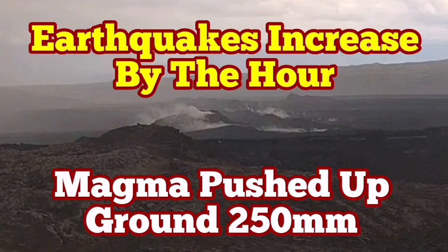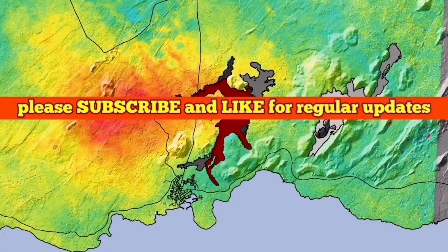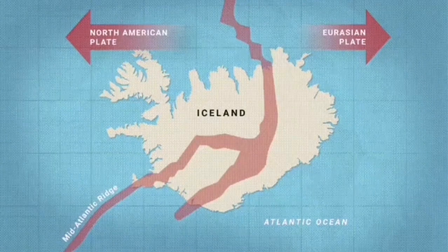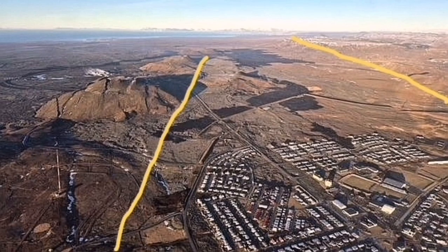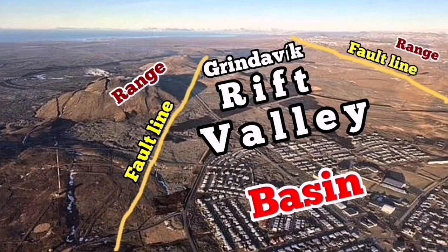In the meantime, watch this video about the contraction and stretching of the Rift Valley. The Reykjanes Peninsula of Iceland is a very interesting place. We have extension of the Earth's crust in that area, which is part of the Mid-Atlantic Ridge, and the stretching has created rift valleys. The most prominent one at the moment is what I have called the Grindavik Rift Valley. We can see in photographs from the Met Office of Iceland the rift valley, fault lines, and range — the top of the fault line and the basin where the faults drop down.